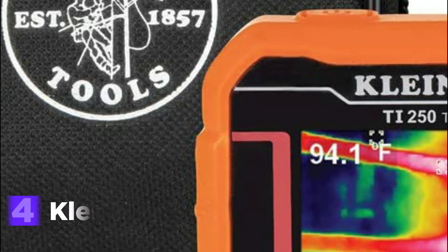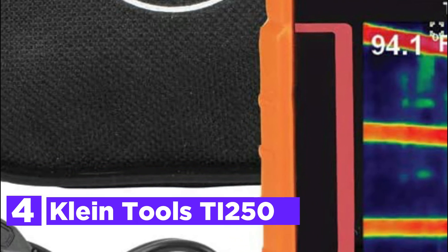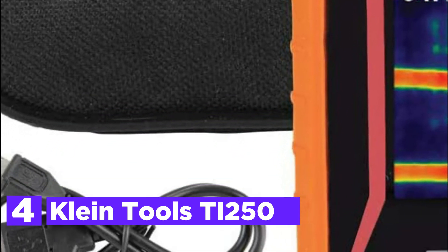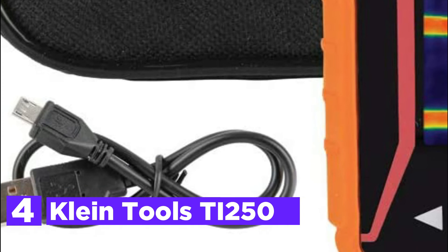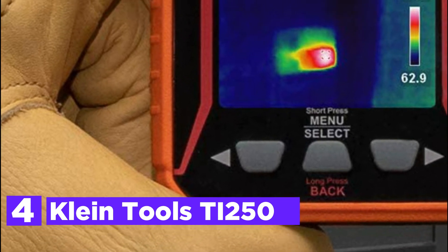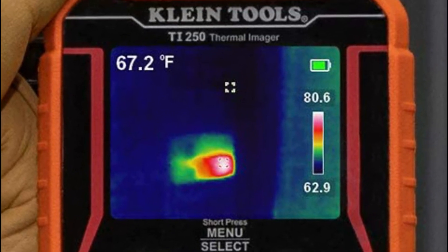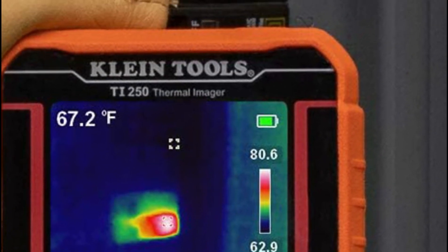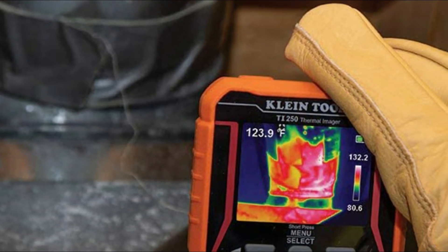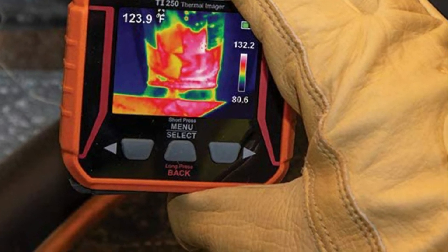At number 4 is the Klein Tools TI-250. It's an easy-to-use, USB energy-saving thermal imaging device that can be recharged. The large LCD shows unseen warm and cold areas, allowing for immediate troubleshooting. It features superior resolution with over 10,000 pixels and an option of three color palettes. The meter has high and low temperature points and crosshairs that pinpoint certain temperatures, as well as the option of temperature alarms.